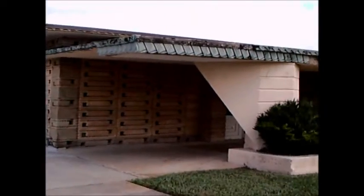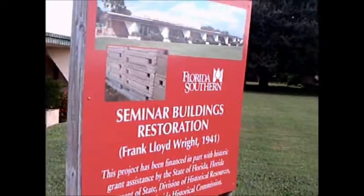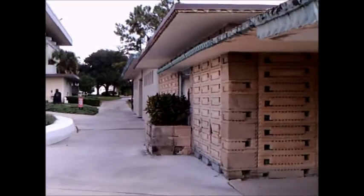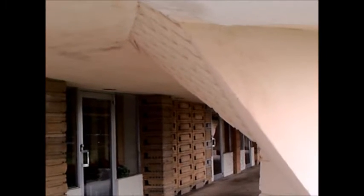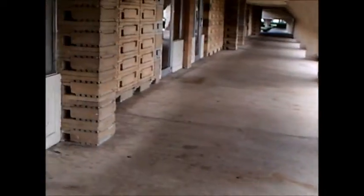The water makes a nice sound. This building goes back to 1941. You see what I mean — here I am, I'm 5'6". I'm sure some of the taller students will go through here with their heads kind of bowed.